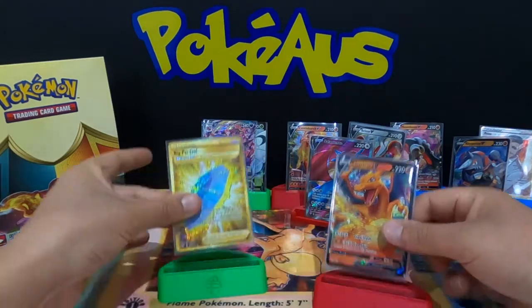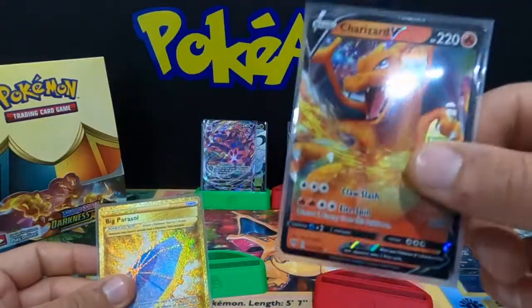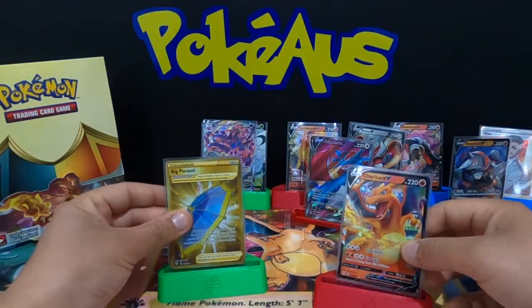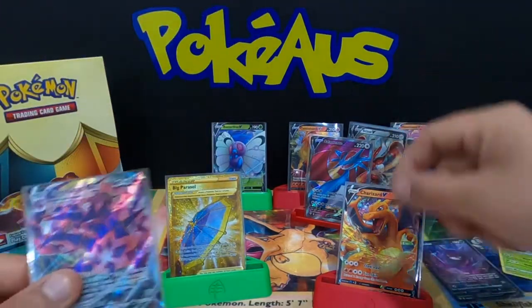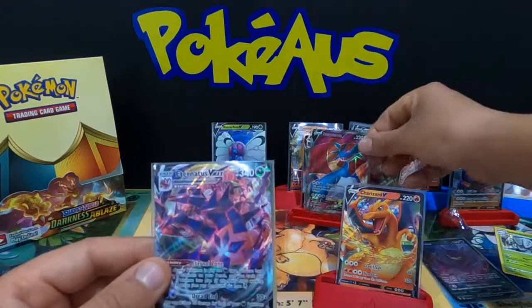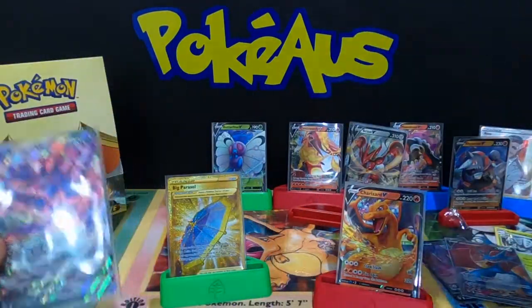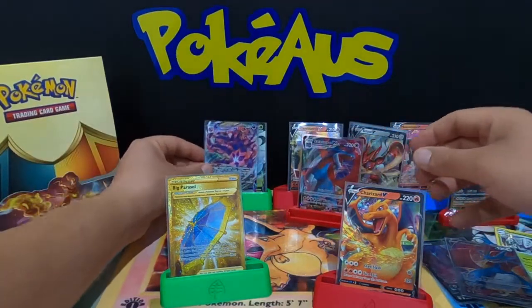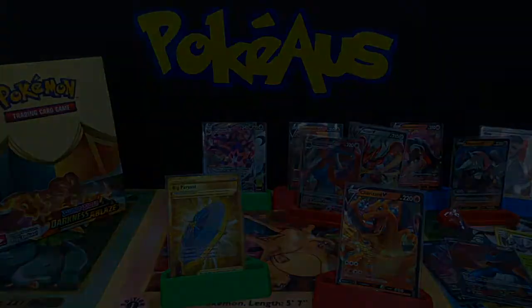Everyone, we have gone through two Sword and Shield Darkness Ablaze booster boxes and pulled some awesome cards — the Big Parcel gold secret rare card and a Charizard V. We also pulled two V-Max cards: the Eternatus V-Max and the Salamence V-Max, plus all the other awesome V cards. Definitely happy with that! This is going to be the end of the video — why not check out some of my other videos, subscribe to the channel, and like the video. This is Perkyos — I'll see you all next time!